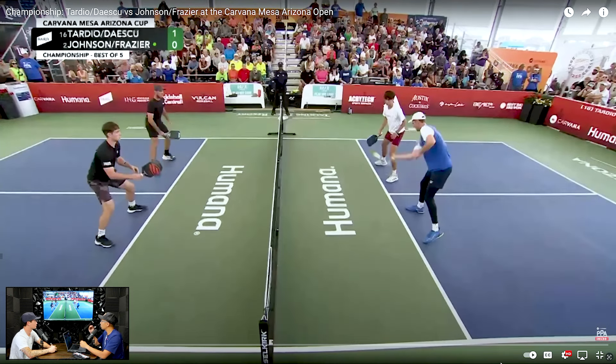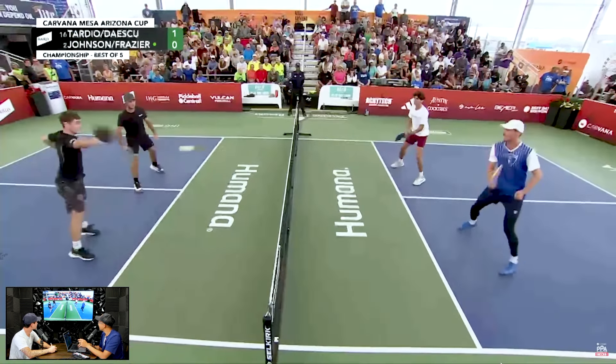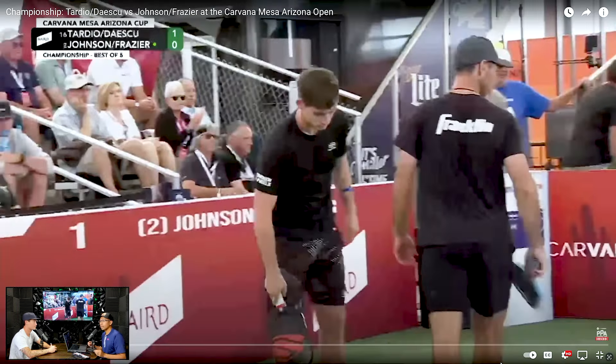So the middle is not only a great neutralizer to keep you in the point when you're getting pushed out wide, but it's also a good tactic to keep you in front of the ball so that you can be ready for counters. So then we got a crazy hands battle, and we got JW and Dylan winning the point. So everybody — the middle is a true place. I tell players this all the time.